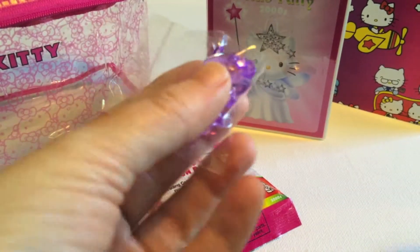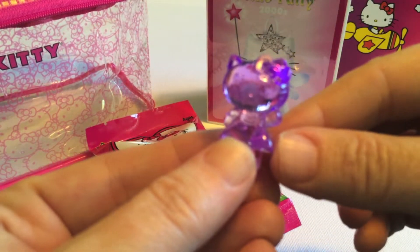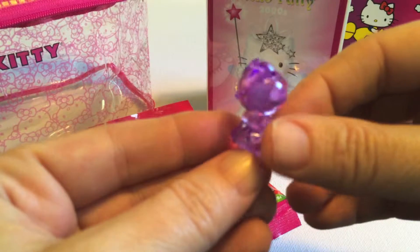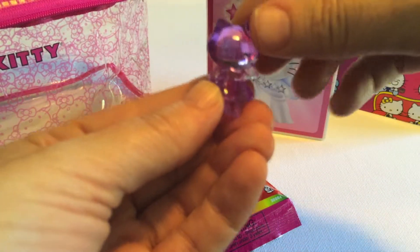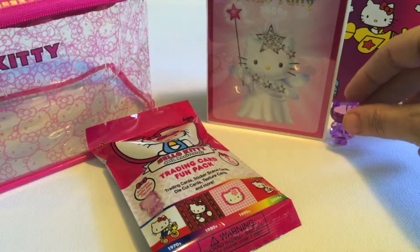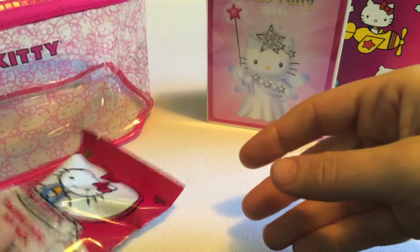Just grabbing the scissors. Each of these little bags comes with one figure, and I got a clear purple Hello Kitty. That is beautiful - translucent. I'm not sure if all the figures are translucent or if they're special ones, I might have to take a peek inside. That's really nice.